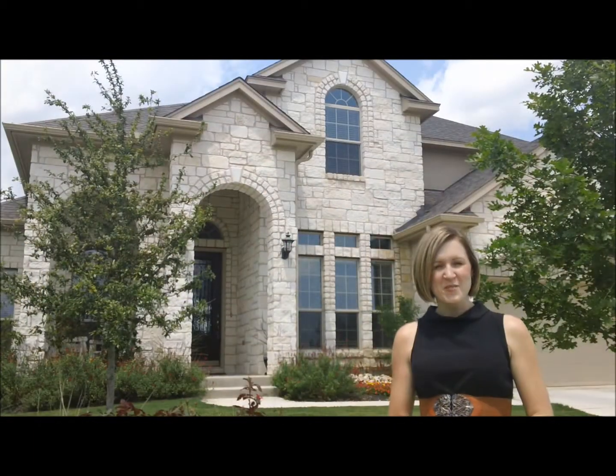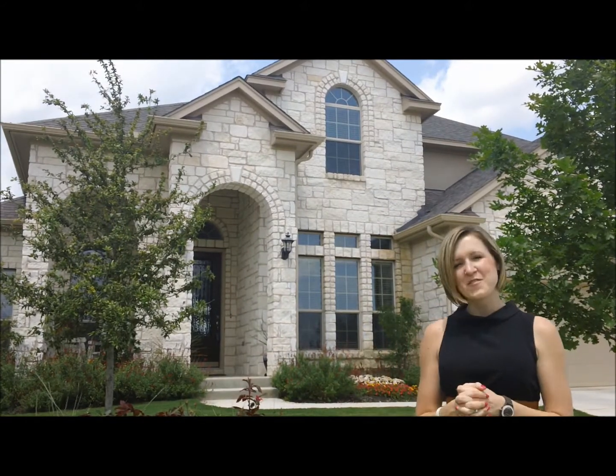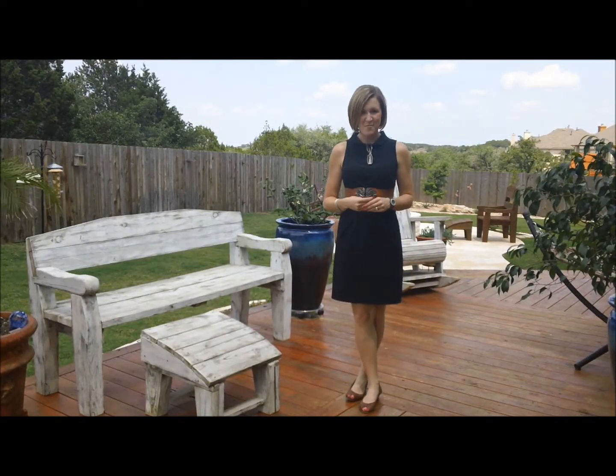Here I am standing in front of another classic Circle C home. As you can see, limestone facade, beautiful landscaping, and immaculate yard. This is another classic example of a Circle C backyard — plenty of space for your kids and pets to play.